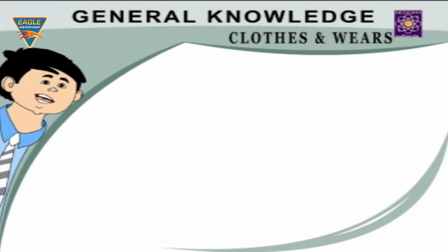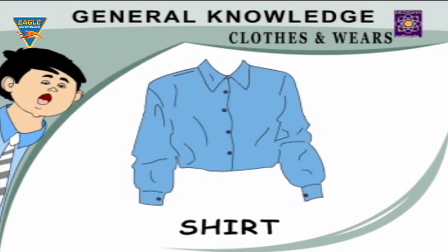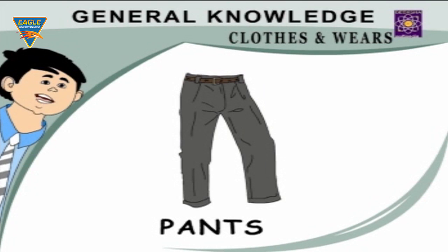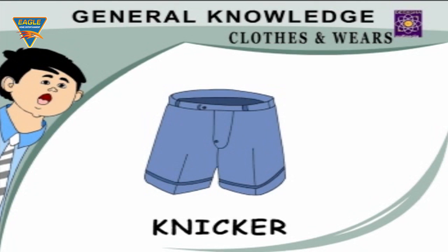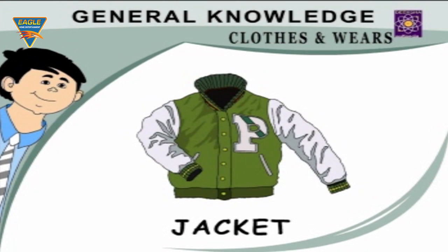Pants — my father wears pants. Knickers — I wear knickers while playing. T-shirt — I have a blue T-shirt. Jacket — I wear jacket in winters.